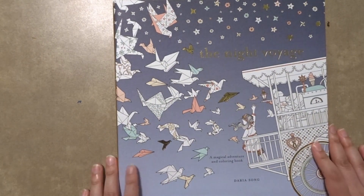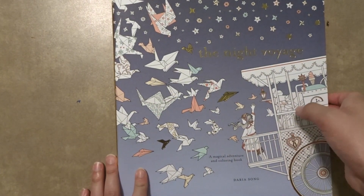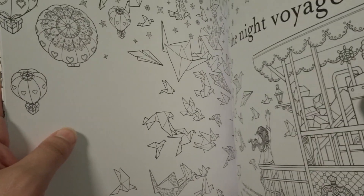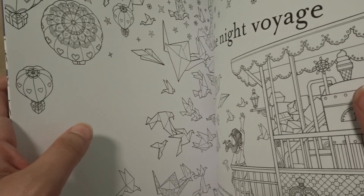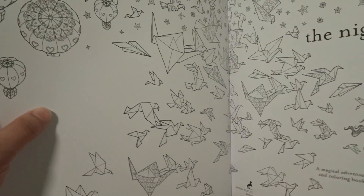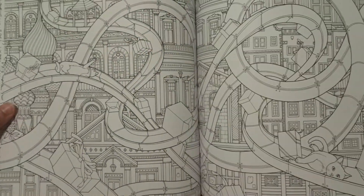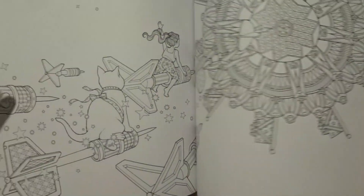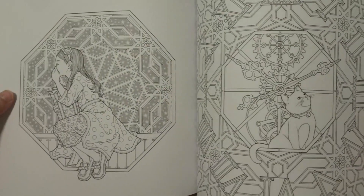The next coloring book I have is The Night Voyage by Daria Song. I still need to get her two other coloring books — The Time Chamber and I cannot actually remember the name of the other one at the moment. But this one is very cute and I have a lot of plans for this book. It's basically about a girl having a dream with her cat, and they're traveling around trying to deliver presents.